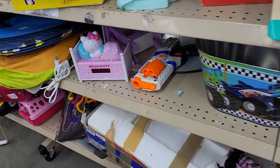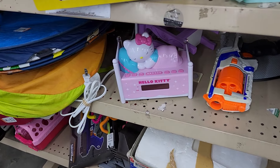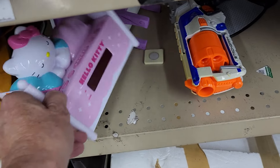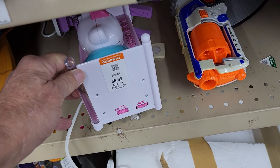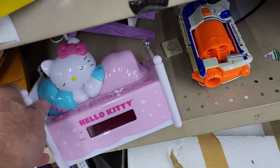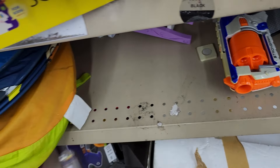The first find of the day was this Hello Kitty AM FM radio, alarm clock, and nightlight. They were asking $6.99 for it, and online they go for around $30. Well, I have my first item.